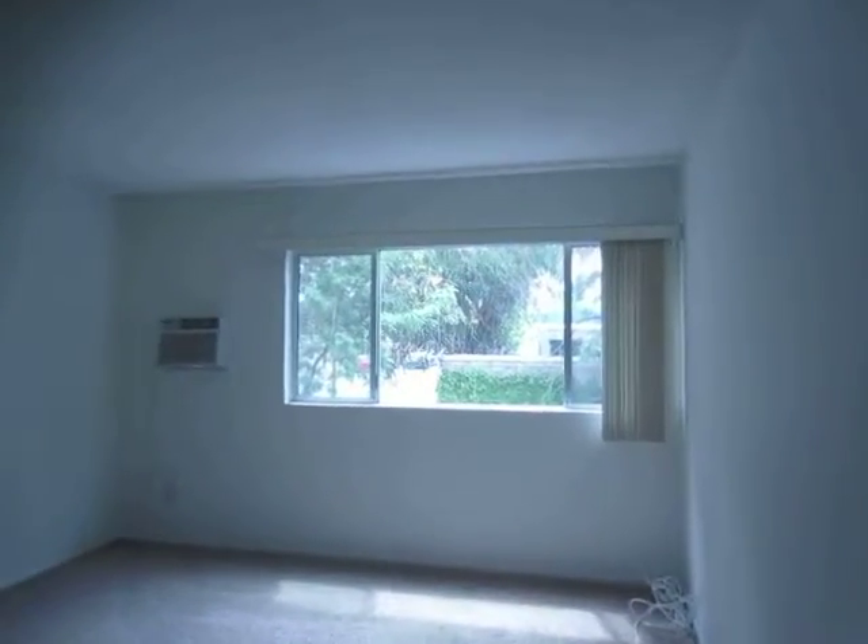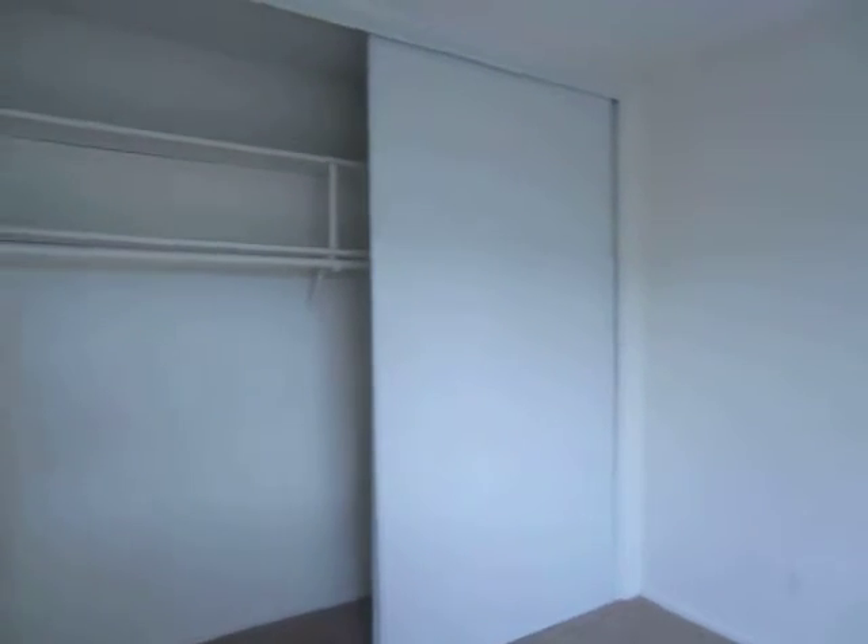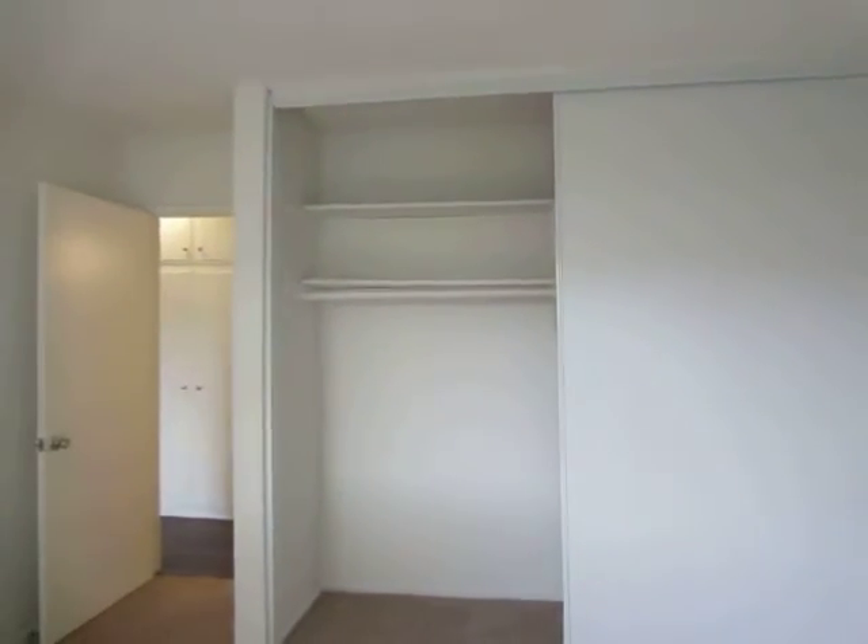Both of the bedrooms are very bright — they have large windows so they get great natural lighting and they have plush neutral carpet.